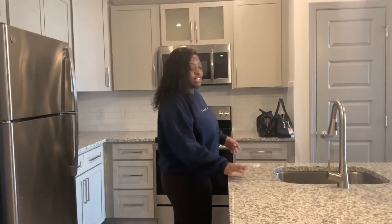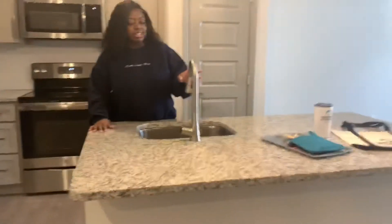Then we're going to come to the kitchen, y'all. I am super picky about kitchens and I love this kitchen. We have this sink — I've never had a single sink before so I don't know how that works. How does it work?